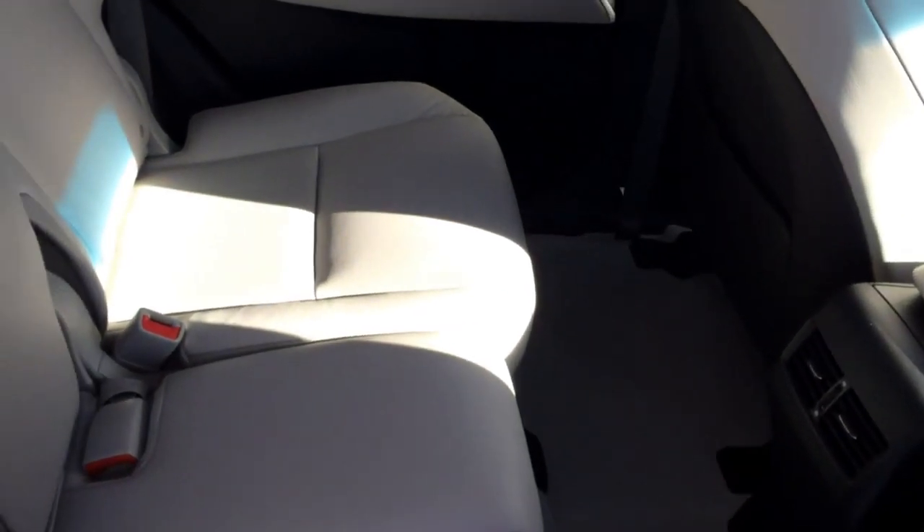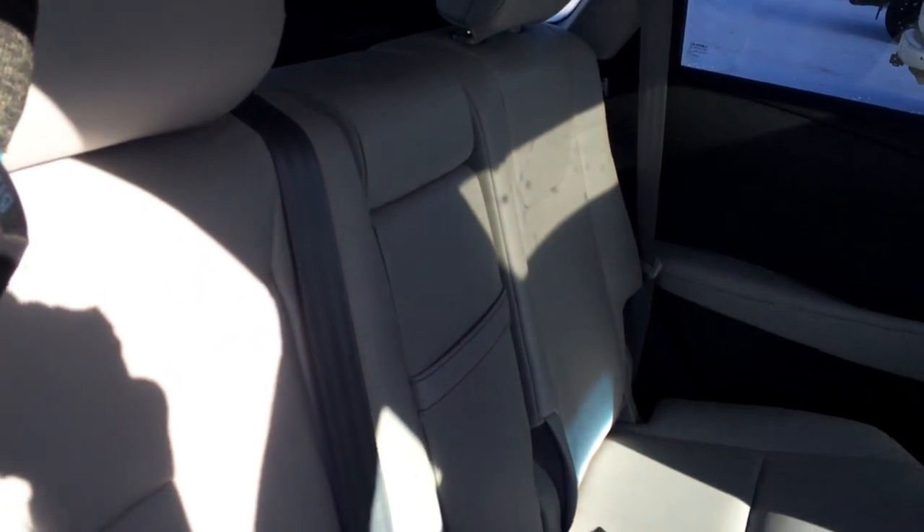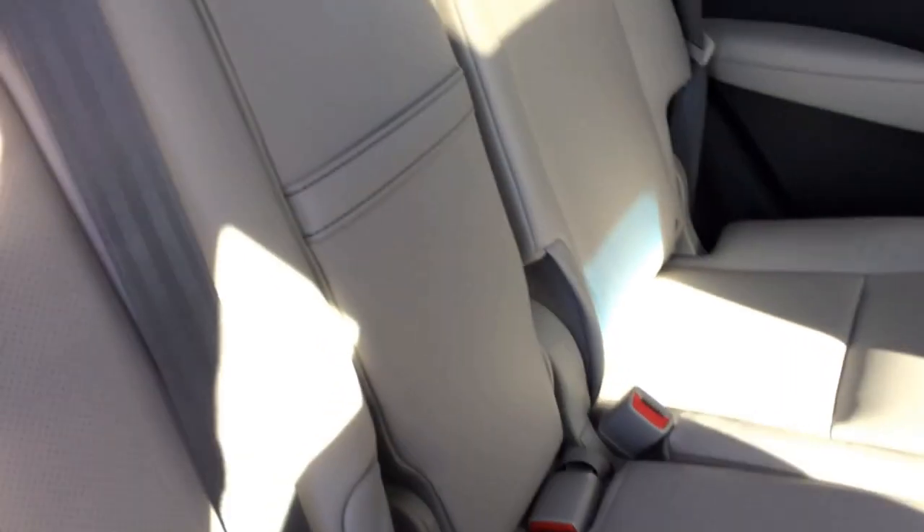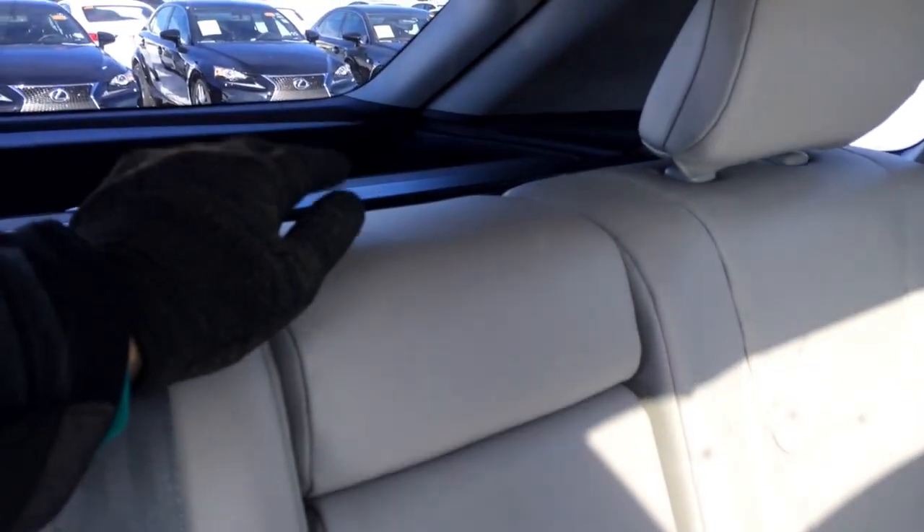Child safety locks, window controls. The back seat is a 60-40-60 split. Like the levers in the trunk area, there are some on the side, as well as one right directly behind the headrest.